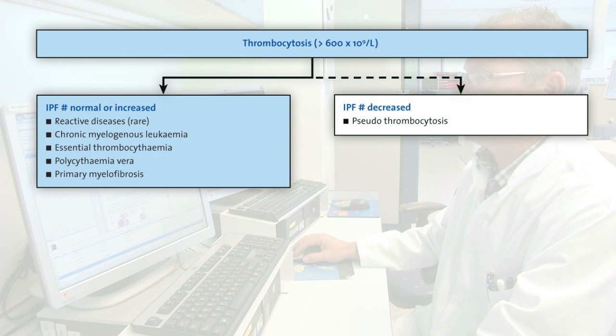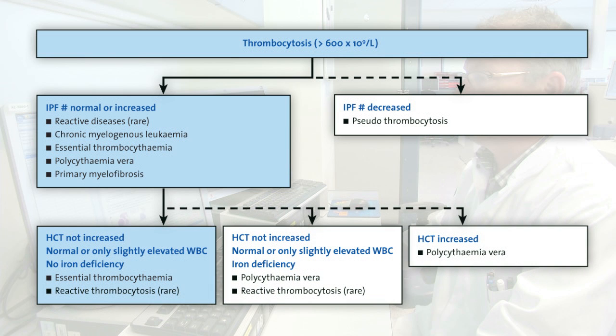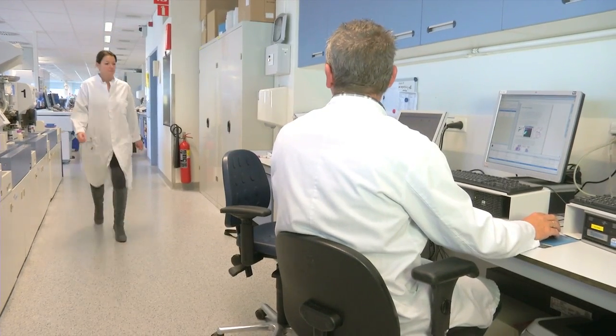If the hematocyte levels are not increased, and the RET-HE and DELTA-HE parameters do not indicate iron deficiency, it's very likely that the patient has ET. John Lokhoff, the medical technical assistant, decides to enlist the help of Dr. Tax, the laboratory physician.